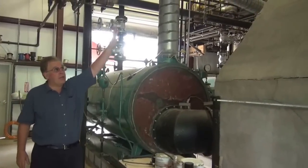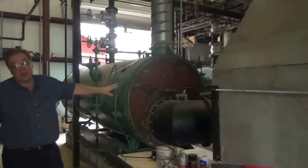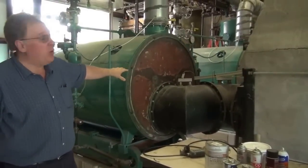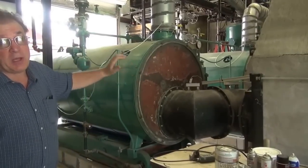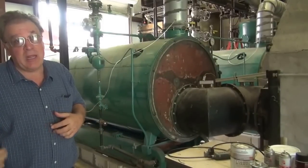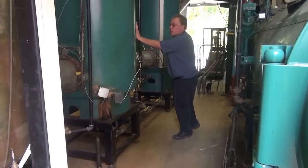Out of the reactor is a refractory down stack, which brings the hot gas out of the reactor down to a heat recovery boiler. We have 180 horsepower of heat recovery boiler capacity for our process and manufacturing needs, and right now we're running full power on the two heat recovery boilers.